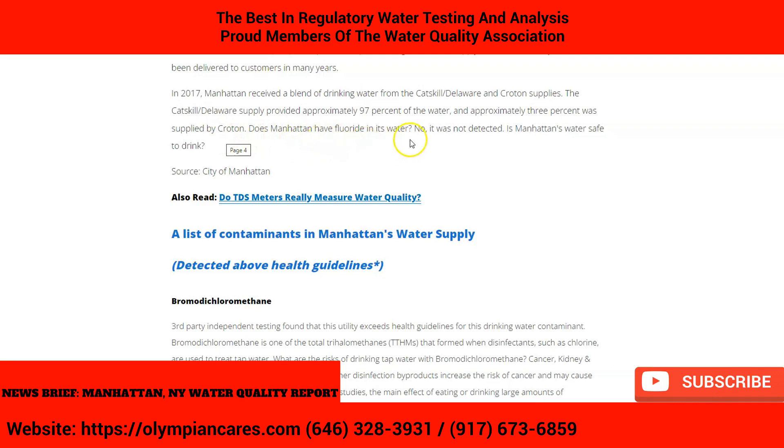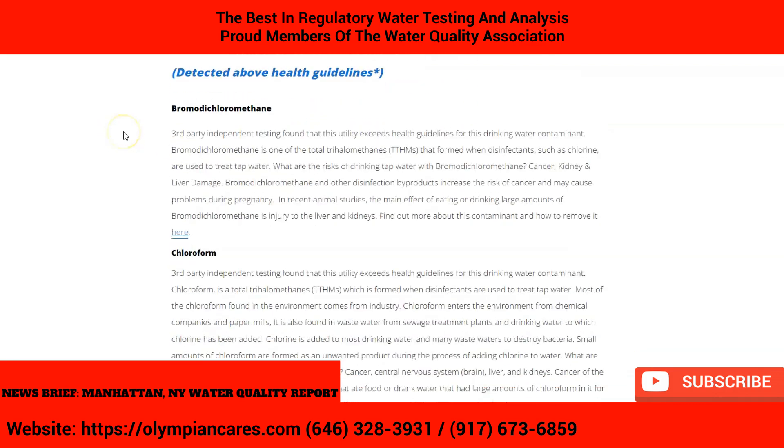So does Manhattan have fluoride in its water? No, fluoride was not detected. However, is it safe to drink?